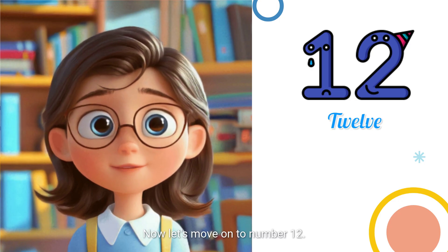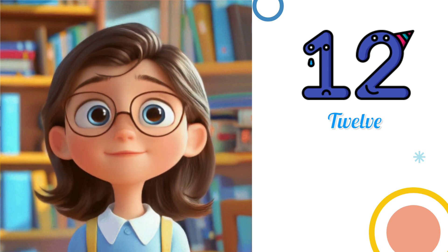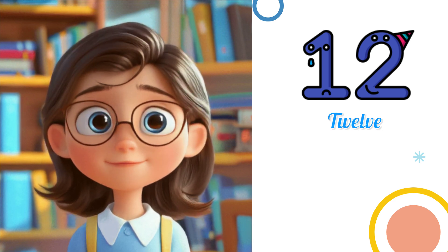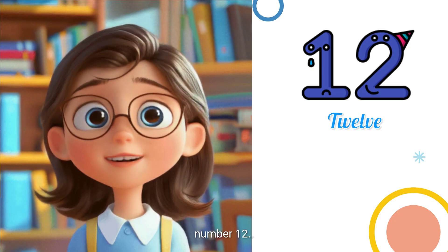Now let's move on to number 12. After 11 goes the number... Awesome! You've got it. That's the number 12.